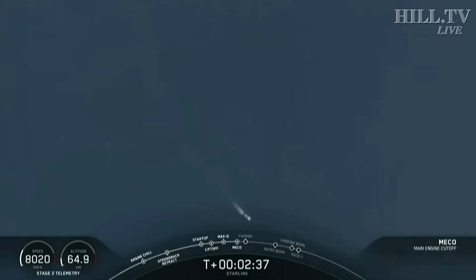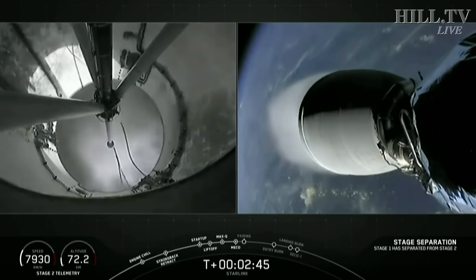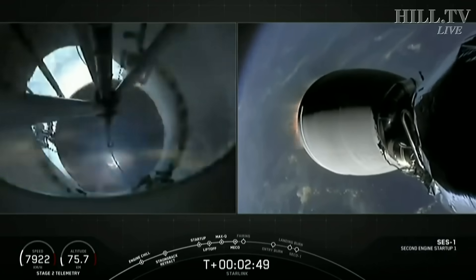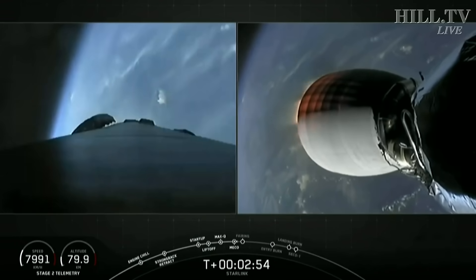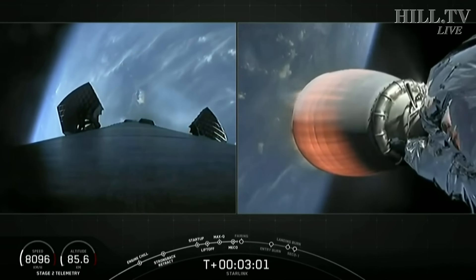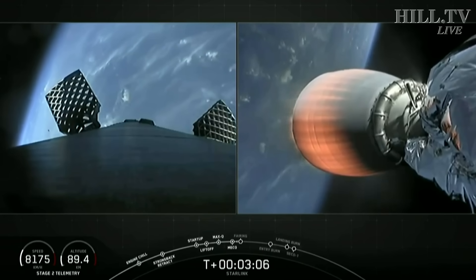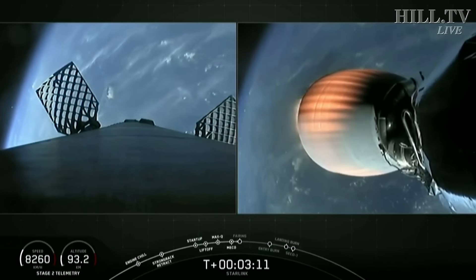MECO. Stage separation confirmed. Successful stage separation and second engine start. You can see the grid fins deploying on the left-hand side of your screen — that's the first stage. On the right-hand side of your screen is the Merlin vacuum engine starting to glow brightly with the heat of that combustion reaction.